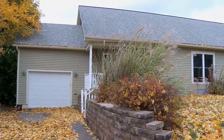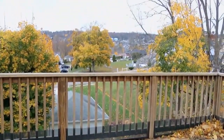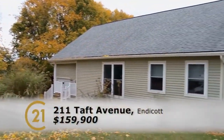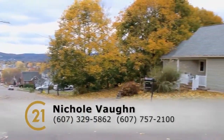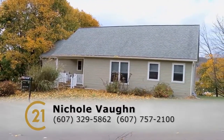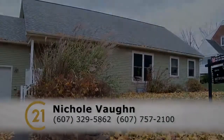If someone wants to see it, give Nikki a call at 607-329-5862, or call the office at 607-757-2100. Thank you so much, Nikki! Thank you!